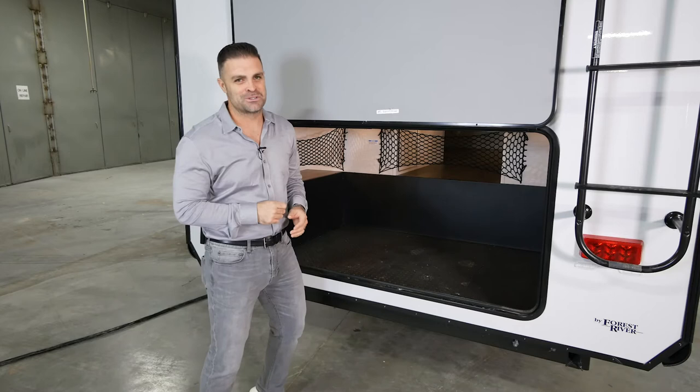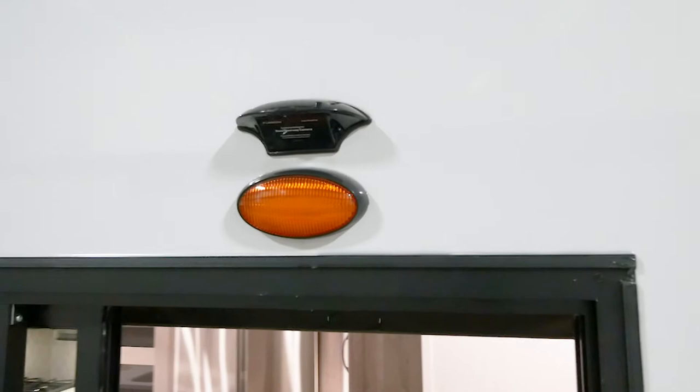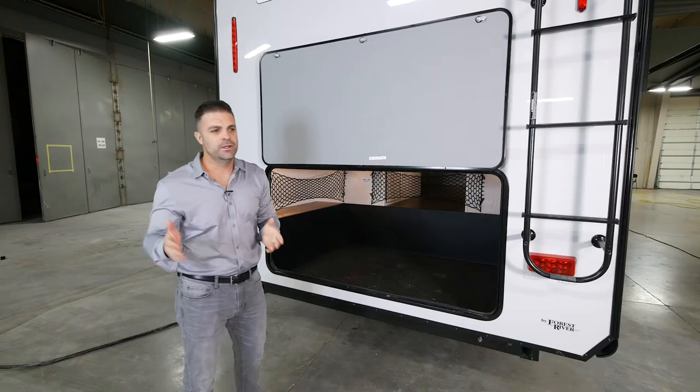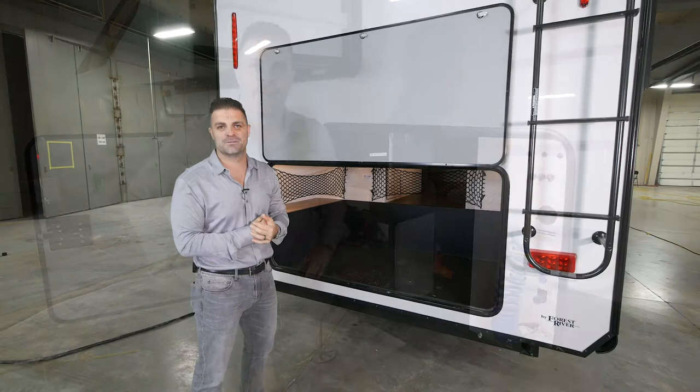The other nice thing about this floor plan is that it's equipped with our optional rear backup camera. This will allow you to see what's behind you as you're going down the road — if you pass a car, you can see it on the rear camera and know when you can get over into the other lane. It's a great feature and I recommend you get it on all of our Cedar Creek fifth wheels.